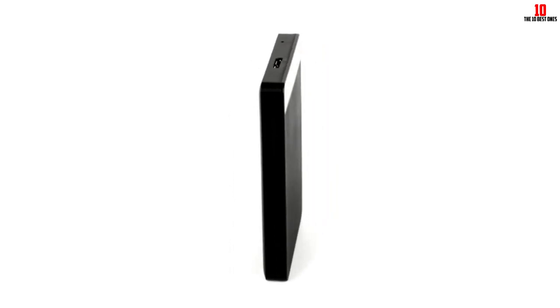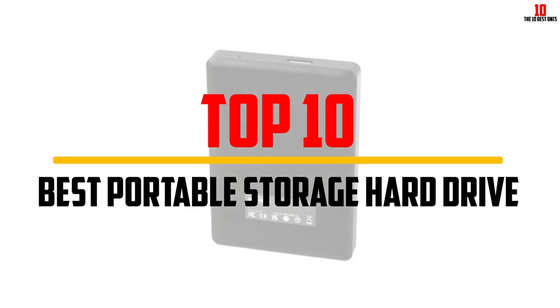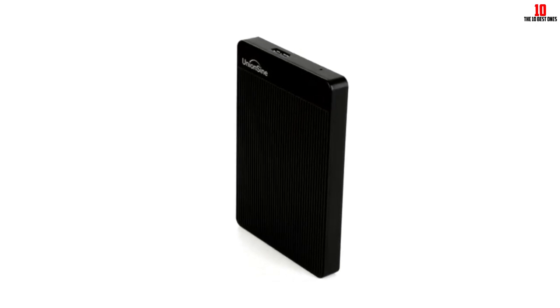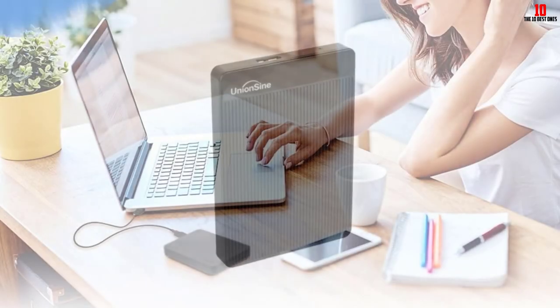Hey guys, in this video we're going to be checking out the top 10 best portable storage hard drives available on the market for their true quality. I made this list based on my personal opinion and hours of research, and have listed them based on popularity, quality, price, durability, user opinions and more.